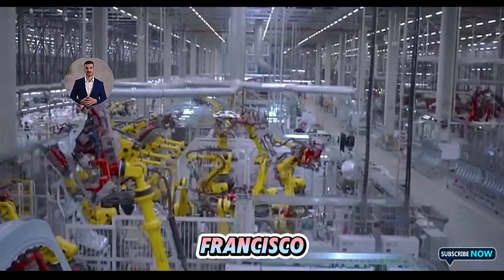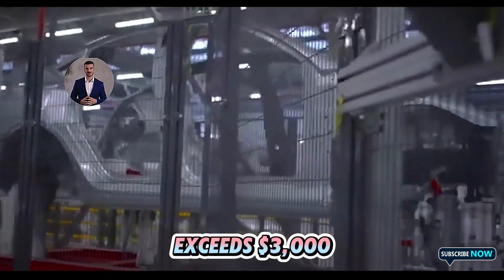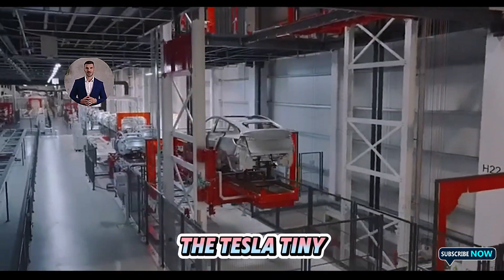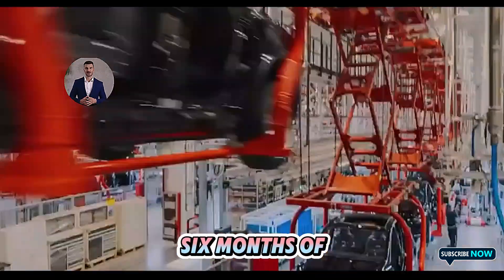In cities like New York or San Francisco, where the average monthly rent for a one-bedroom apartment exceeds $3,000, the Tesla tiny house offers an affordable alternative with a one-time cost that's less than six months of rent.